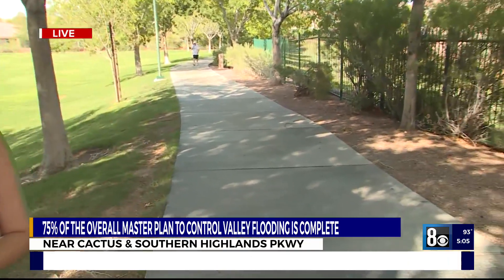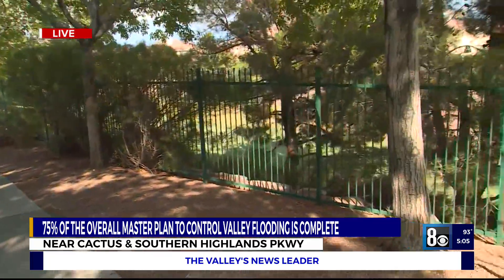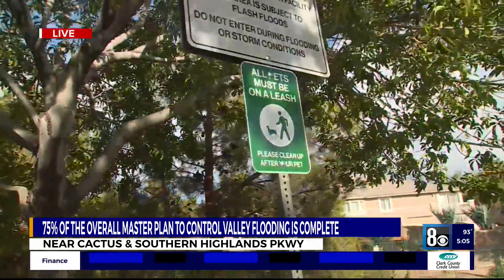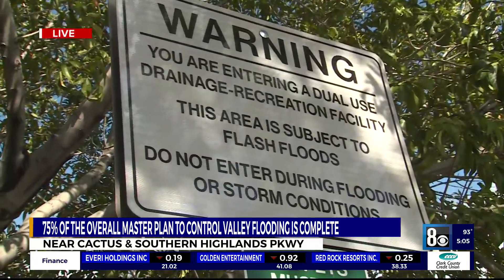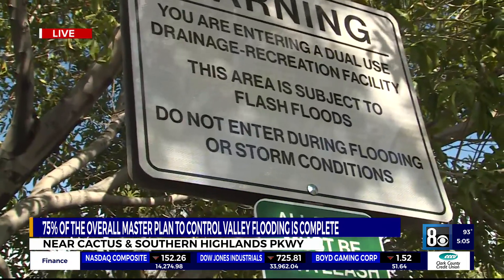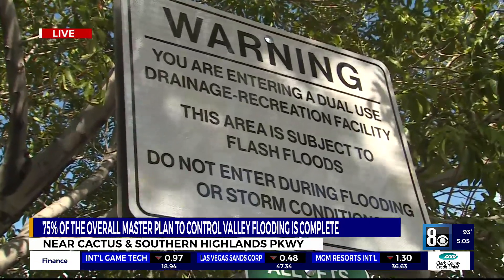Yesterday's storms brought so much rain to Southern Highlands Park that a creek was running right through this walking trail. Erin Neff with the Regional Flood Control District says there are signs all over that read: 'You are entering a dual-use drainage recreation facility. This area is subject to flash floods. You are reminded to stay away during stormy conditions,' since there are still drainage issues in this community.